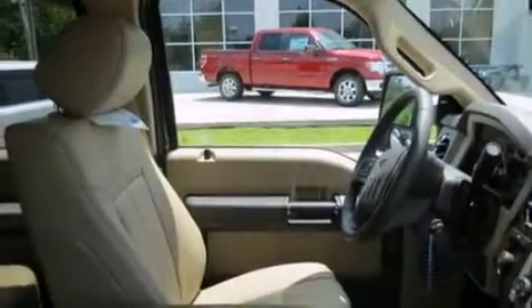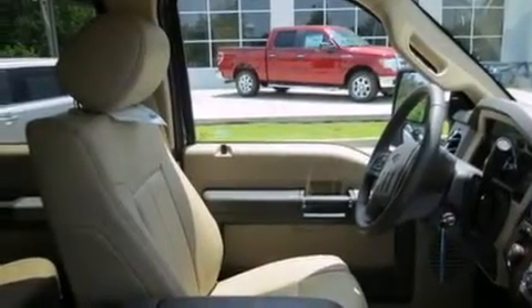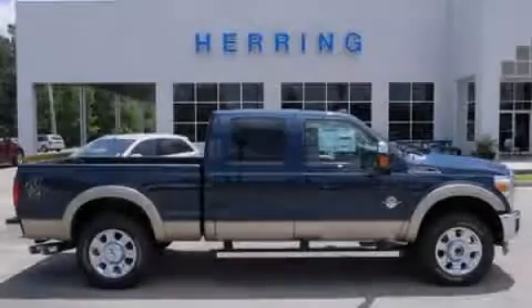Door reinforcement beams and power windows. We hope you found this video informative. Please contact us today.